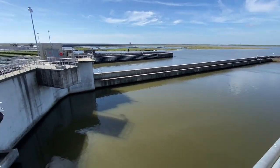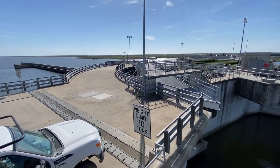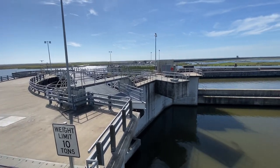So this is the current lay of the land of flood protection and storm risk reduction here in New Orleans.